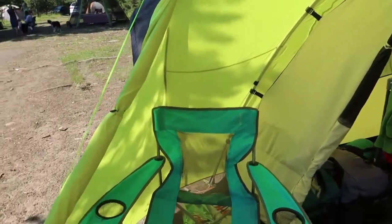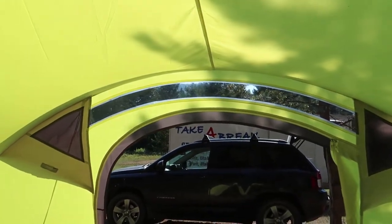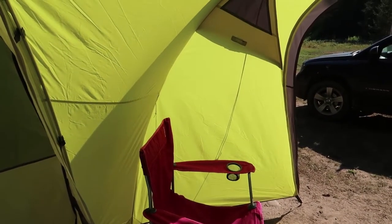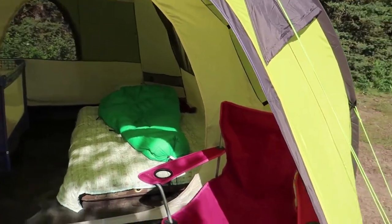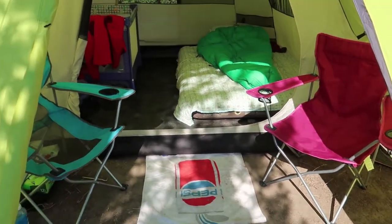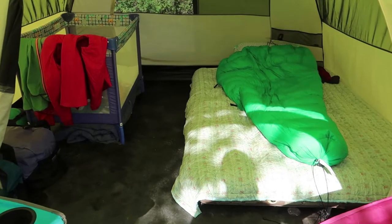To give you an idea of the space, I've set up classic camping chairs inside the vestibule. You can see it's nice and tall — stepping back gives you a clear idea of the vestibule height. For a family tent, that's one of the better features, because it gives the kids a place to play and also stores chairs, coolers, food boxes, and extra gear.